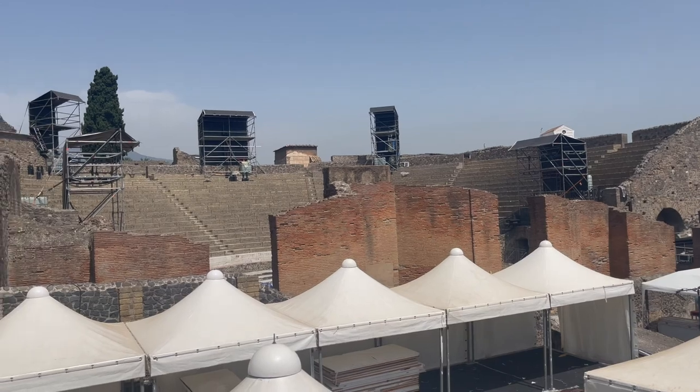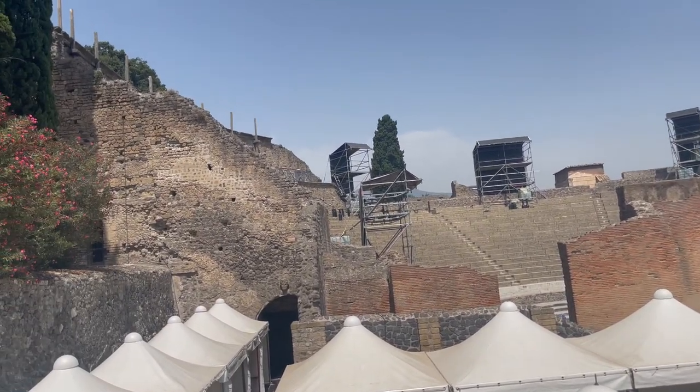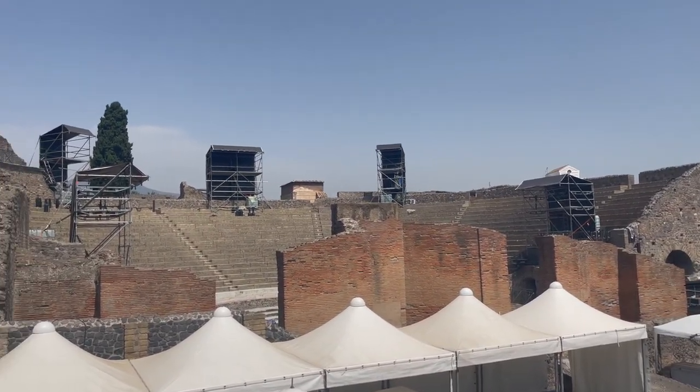Over here is the theater of Pompeii. Unfortunately, we don't get to go over there, but we at least get to see it.